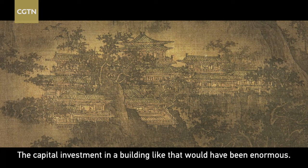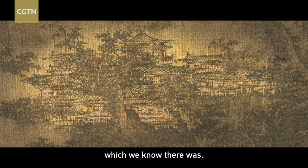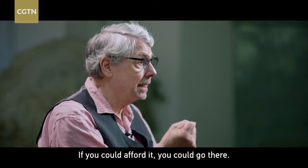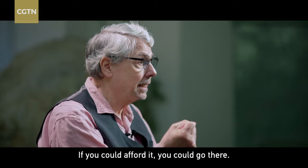The capital investment in a building like that would have been enormous. It would only pay off if there was a huge market for restaurant food, which we know there was. The Song no doubt had the most sophisticated economy in the world at that time — you could see it in the painting. There was no aristocracy in Song times; if you could afford it, you could go there.